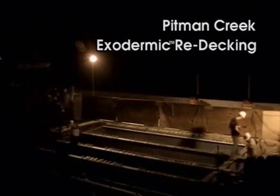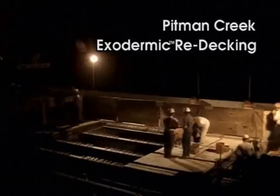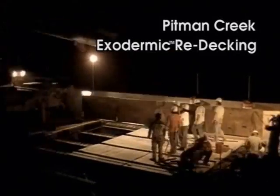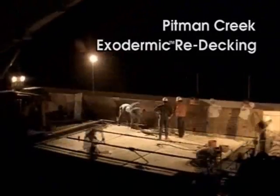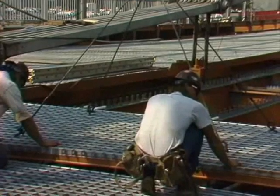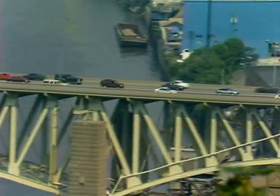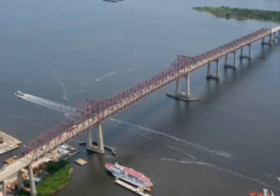Yet another advantage of grid deck is fast installation. Modular construction can eliminate months of field work, and grid panels are exceptionally well suited for precast projects done at night to keep rush hour traffic flowing during the day. When evaluated on a life cycle cost basis, grid-reinforced concrete decks have the lowest cost per year of service versus any other type of decking available.